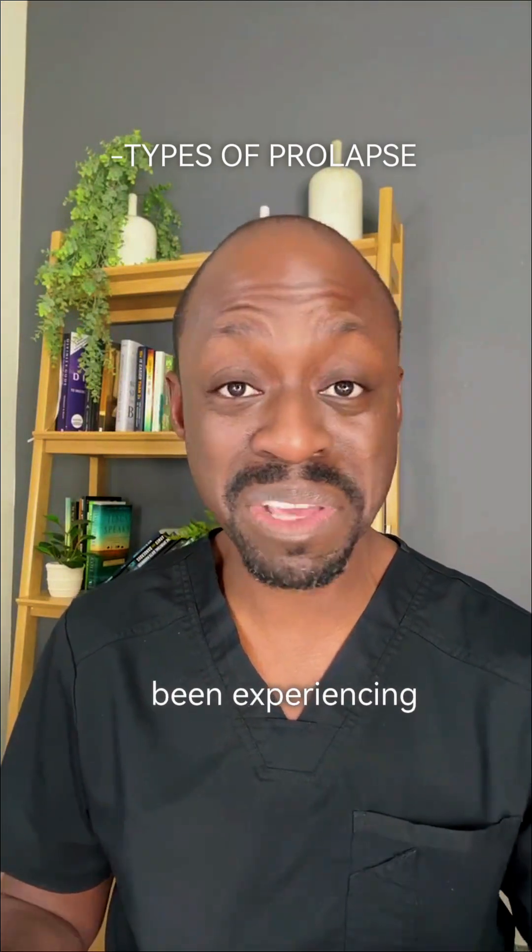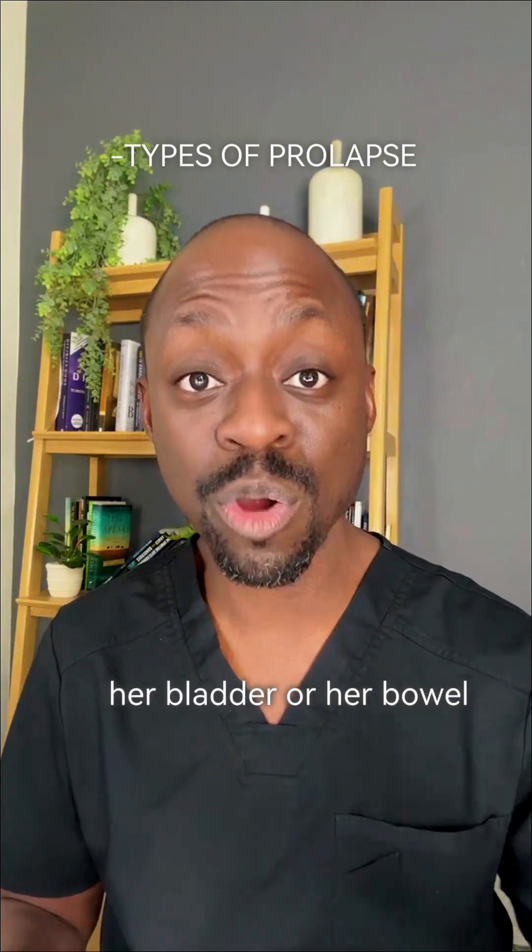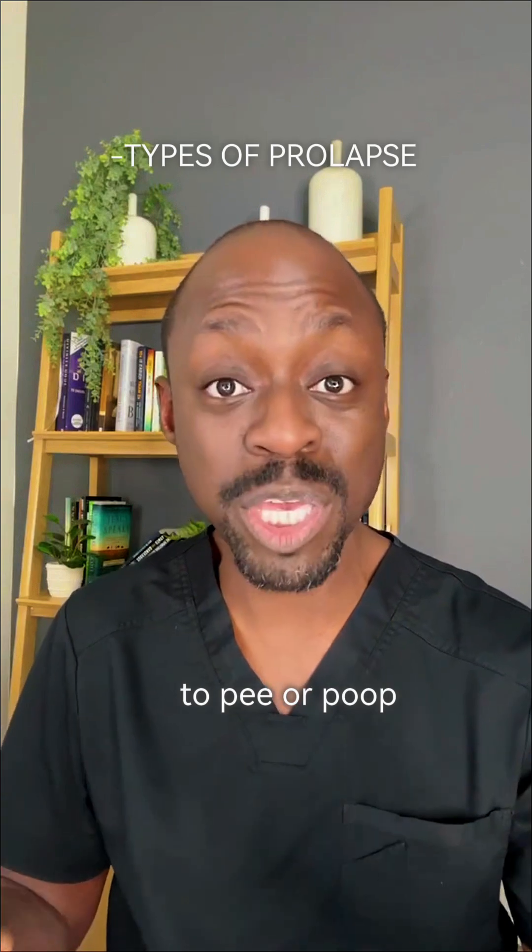Before she noticed the bulge, she'd already been experiencing pelvic pressure, vaginal dryness, vaginal heaviness, difficulty emptying her bladder or her bowel, and needing to lean forward or lean back or strain to pee or poop.